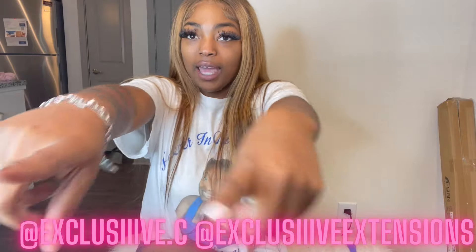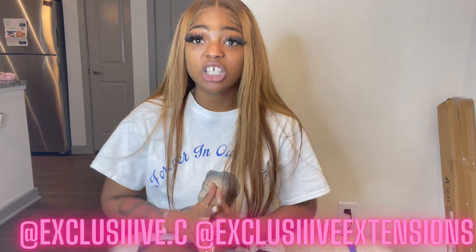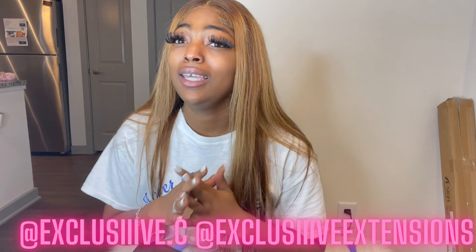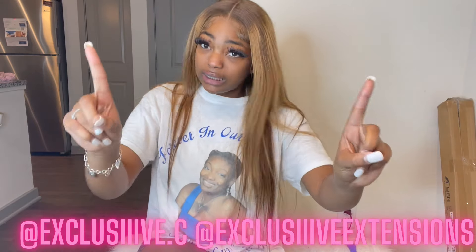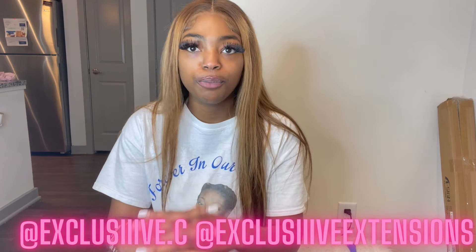If you shop with me at Exclusive Extensions, make sure you shop with me at Exclusive Extensions. Our sale ends Sunday, October 31st, so our prices are going back to regular. If you miss the sale, I'm so sorry. We'll definitely have another one on December 1st for Christmas, lasting from December 1st to December 25th. So make sure y'all get y'all's bundles for Christmas. And if y'all want a YouTube intro, y'all can book with me at Exclusive Intros.